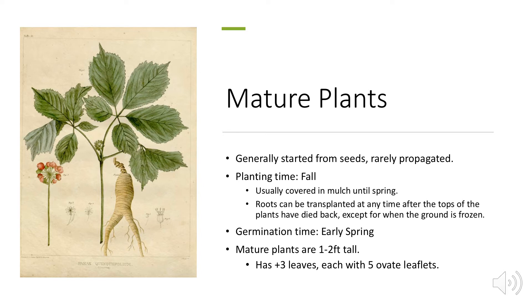Farmers generally grow ginseng from seeds and rarely propagate them, as propagation is a harder method. Planting time is in the fall, usually covered with mulch until spring to retain moisture. Roots can be transplanted any time after the plant tops die back, except when the ground is frozen. Germination occurs in early spring, and mature plants only get to be two feet tall, with leaves forming in threes, each with five ovate leaflets.